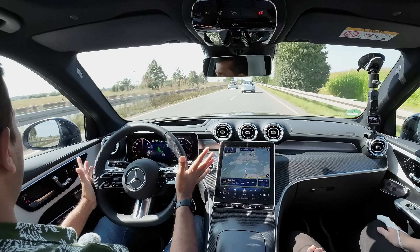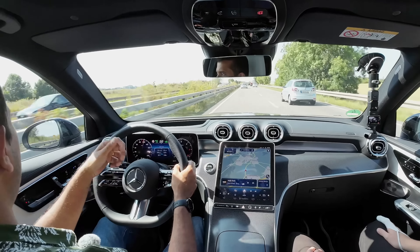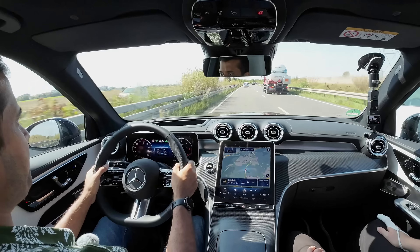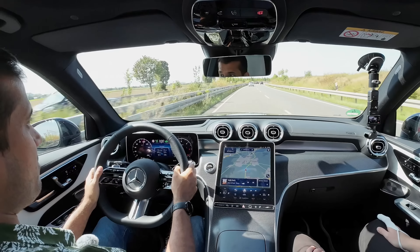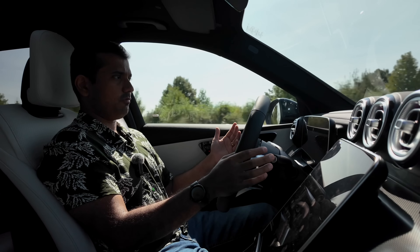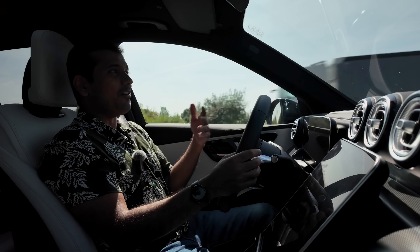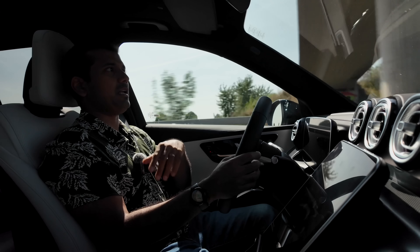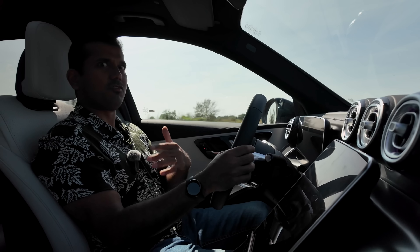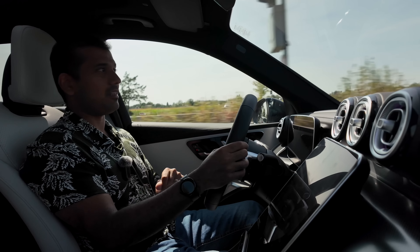The ADAS automatically turns on the indicator and changes lanes. It saw the slower car ahead, found space in the left lane, and pulled over — all on its own. I just had to keep my hands on the wheel. On long drives and road trips, especially in the dark over thousands of kilometers, this kind of system would make the journey feel much safer and faster.